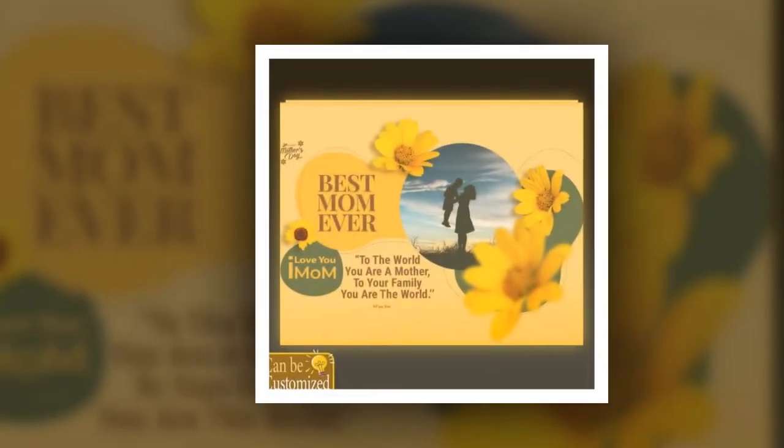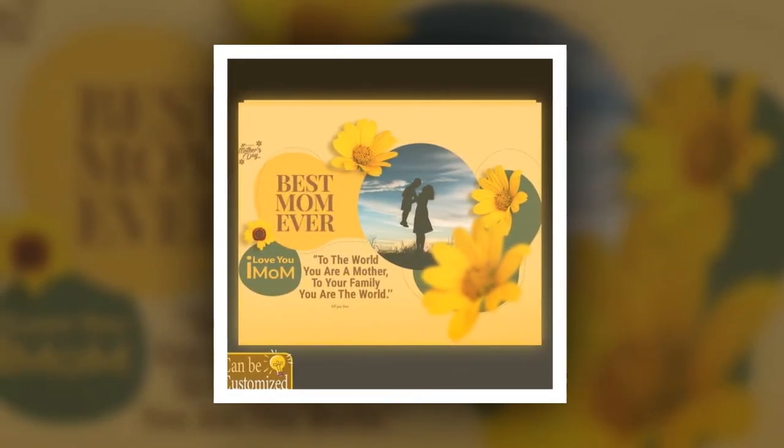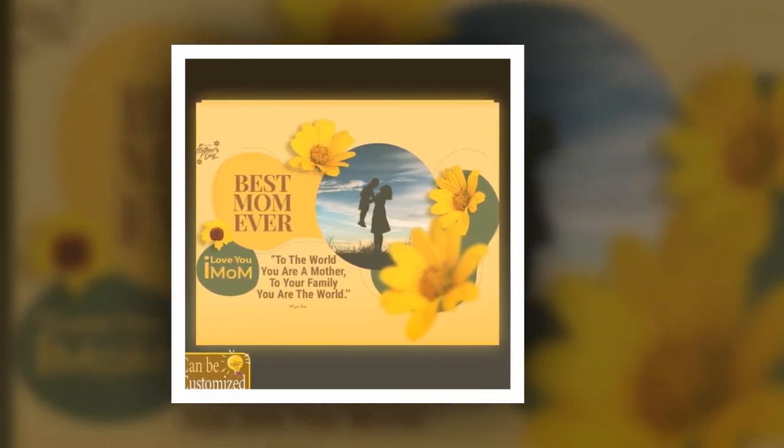Don't let this Mother's Day pass by without honoring the extraordinary woman who means the world to you. Illuminate her world with the custom-shaped photo light box and watch as her smile lights up the room.